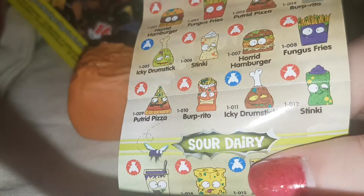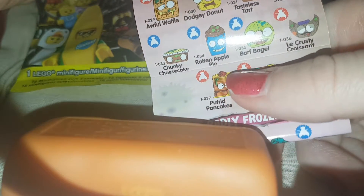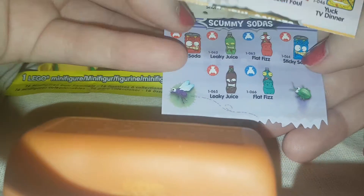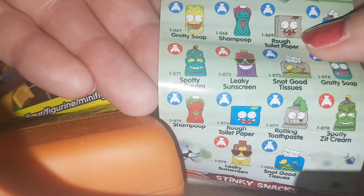Look at all these — Fungus Fries, Icky Drumstick, Stinky Cheese, Sour Milk, Dodgy Doughnuts, Tart Chunky Cheesecake, Ice Cream, Unfrozen Pizza, Burnt Barbecue Sauce, Terrible Tomato Sauce, Snot and Pepper. And we've got the Scrummy Sodas — Leaky Juice and Flat Fizz. On the other side we have the Bathroom Surprise — Rough Toilet Paper and Shampoo.